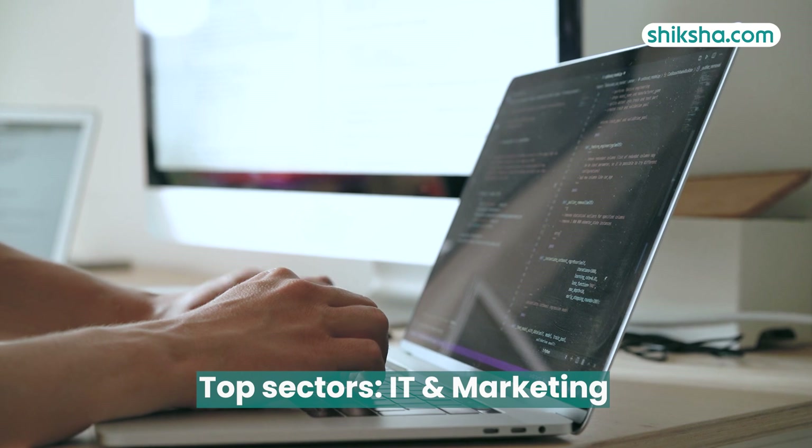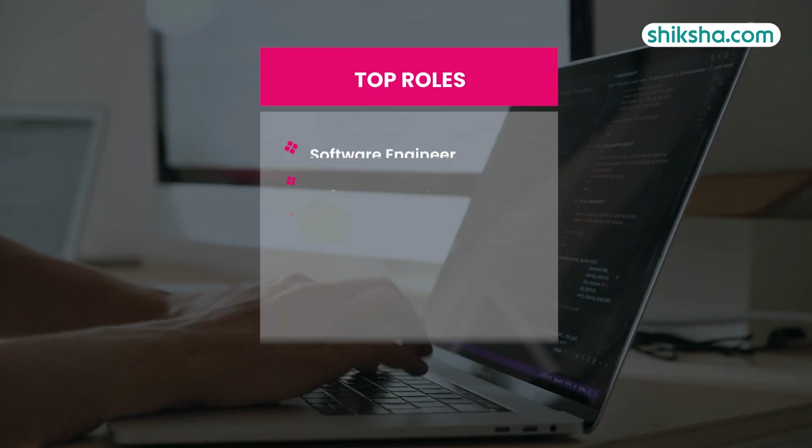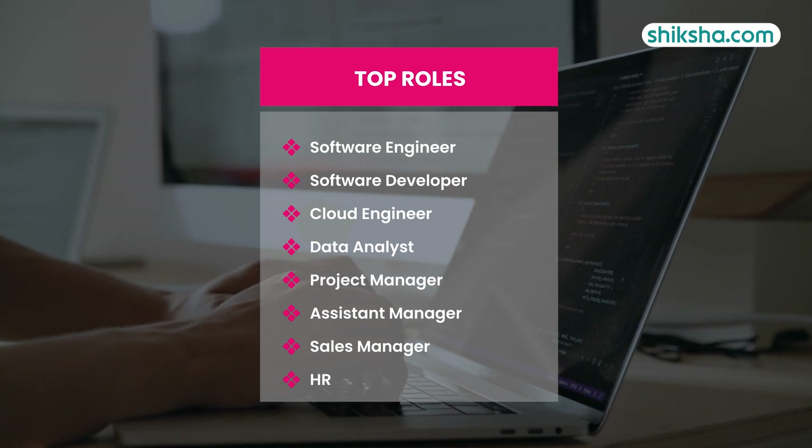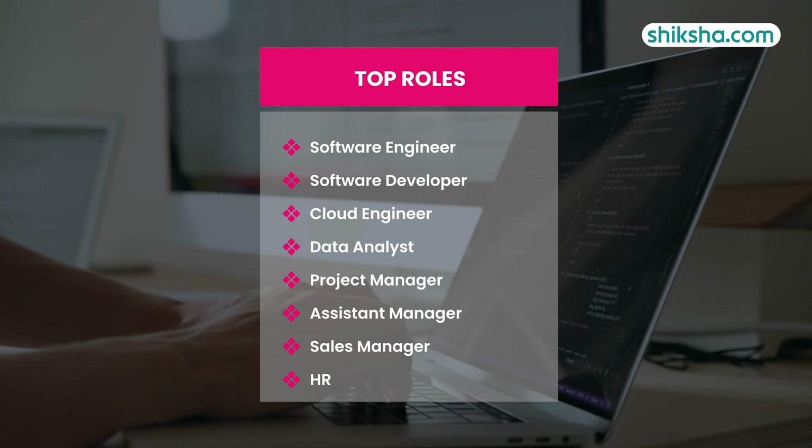Majority of the students were offered jobs in the IT and marketing fields. Top roles offered included software engineer, software developer, cloud engineer, data analyst, project manager, assistant manager, sales manager, and HR.